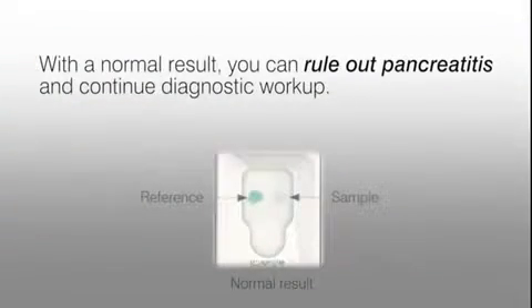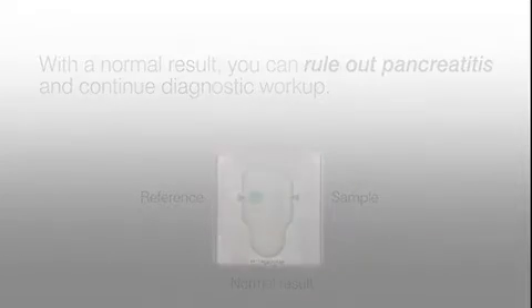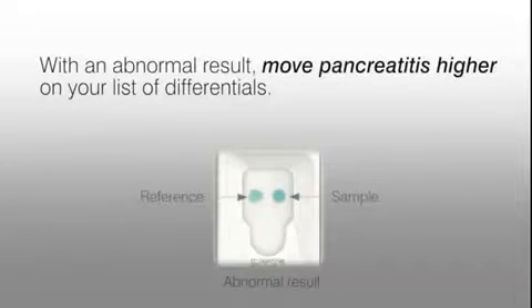With a normal SNAP FPL result, you can rule out pancreatitis and move on with your diagnostic workup. With an abnormal result, move pancreatitis higher on your list of differentials and provide your client with information on their pet's illness.